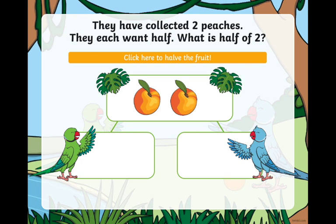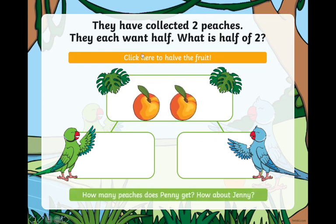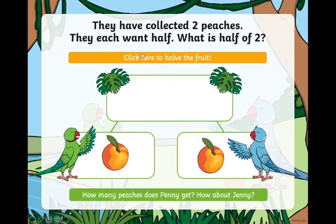They have collected two peaches and they each want half. So how many peaches does Penny get? One. And how about Jenny? She also gets one. So half of two is one.